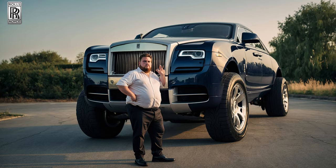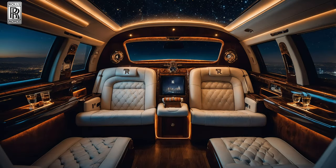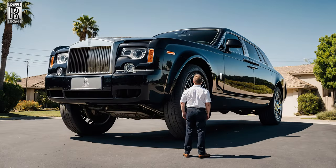The Rolls-Royce Majesty offers more legroom than your average — well, let's just say it's a significant upgrade.